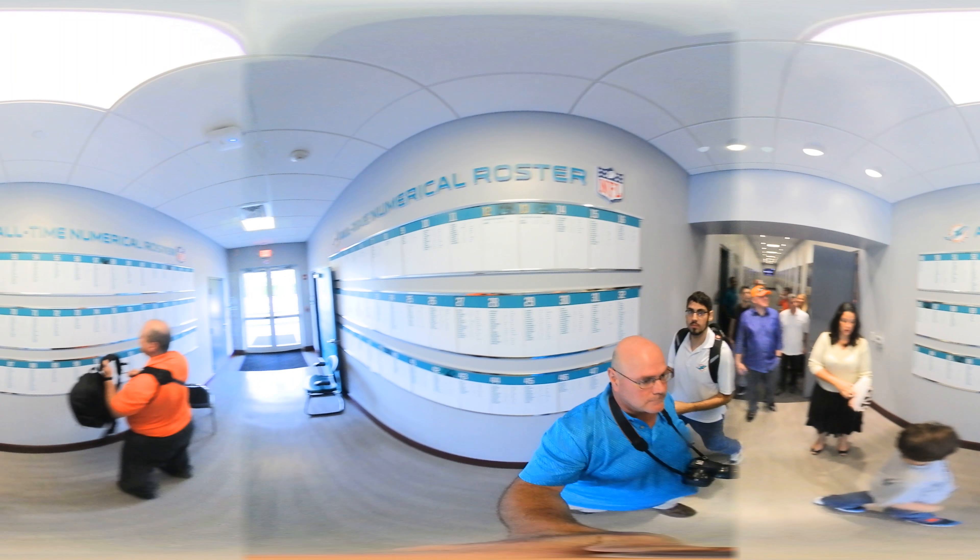I know the kids like it. So if you know people that say they're Dolphins and they're not on the board, they're lying. You have to play at least one game to make the wall — at least one game.